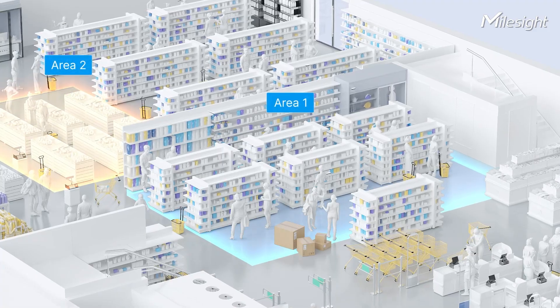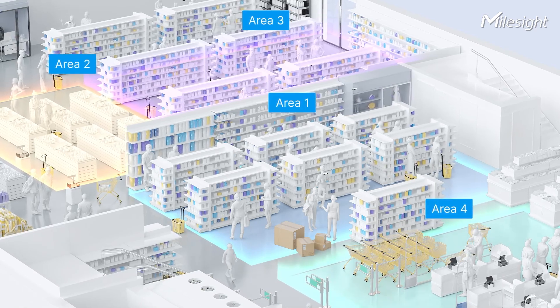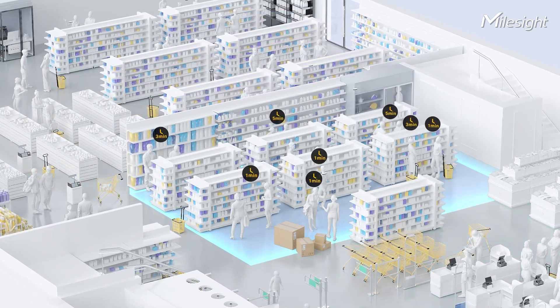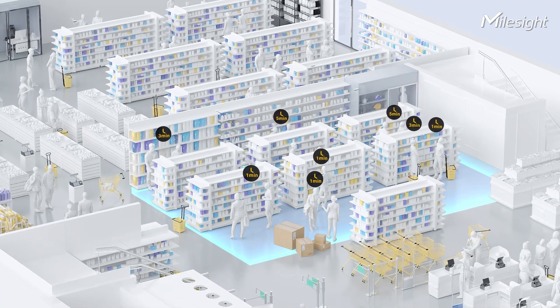Second, customer behavior. What do customers do after entering the store? Let VS125 tell you. By setting up detection areas with the VS125, you can easily identify where customers spend most of their time. This allows you to strategically place shelves or advertisements in areas with high customer traffic, optimizing your store layout and enhancing customer engagement.